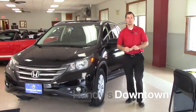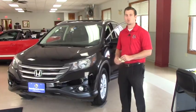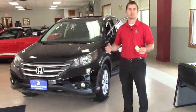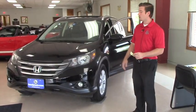Good afternoon, Mike. This is Terence here at Handys. I just wanted to do a quick video for you on this nice 2014 Honda CR-V EXL model. This is fully loaded and thank you again for inquiring.